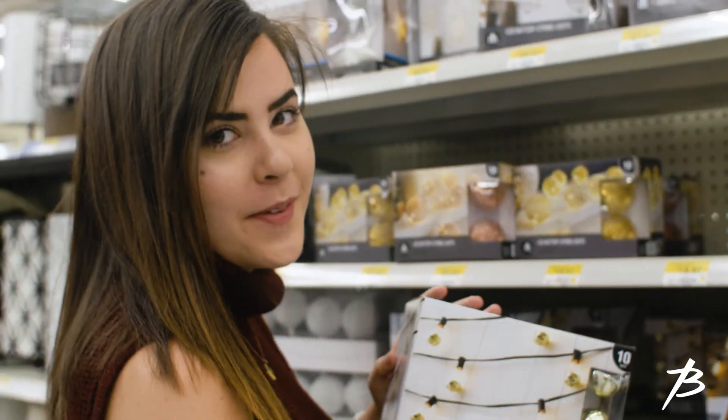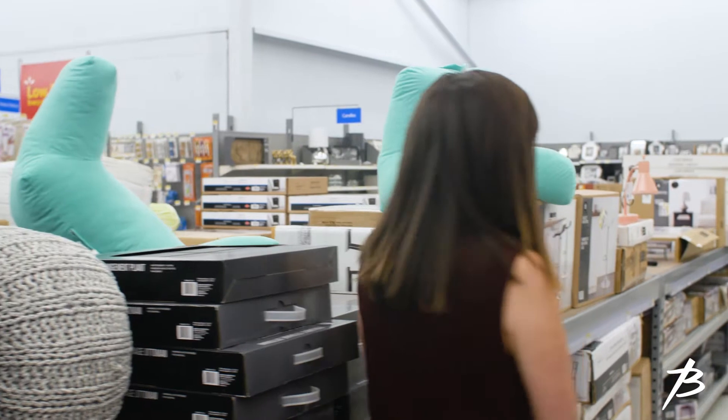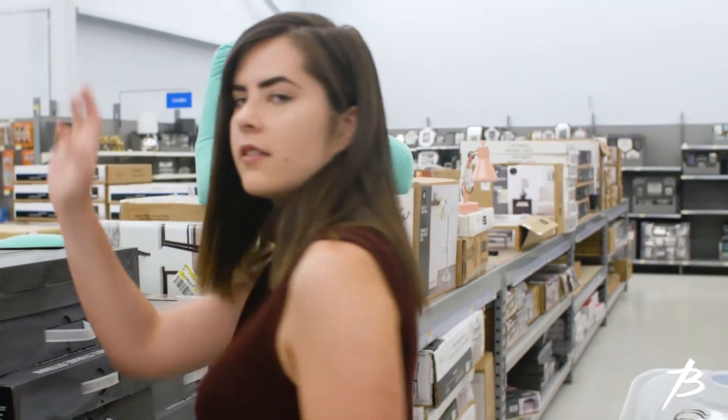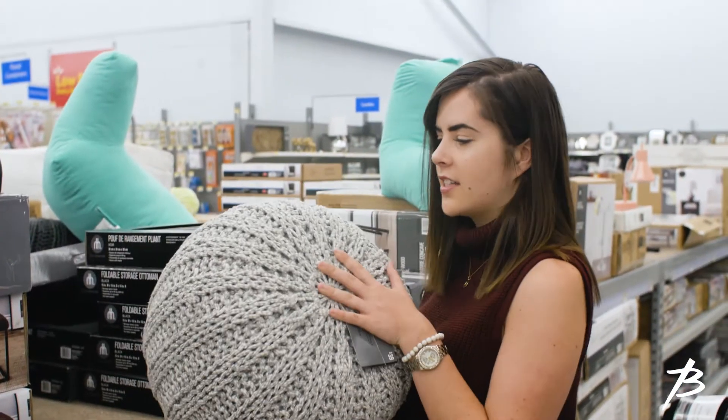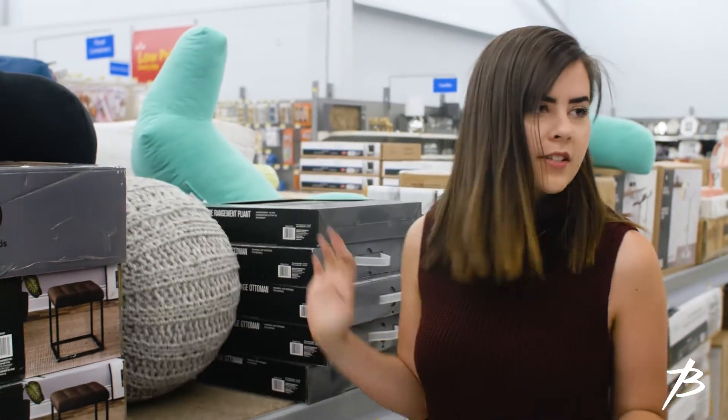I think I'm gonna go with these ones. I'm gonna take a look around, and if I don't find anything else, I think that this would be awesome in a dorm room — you can like sit on it or make your friends sit on it.